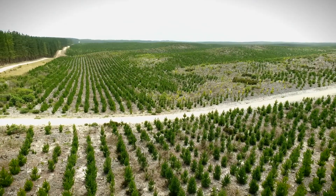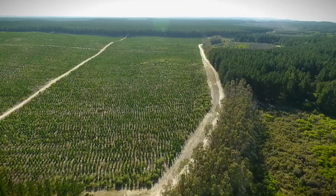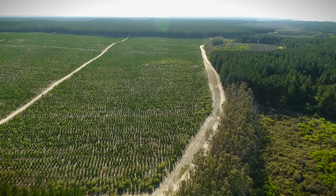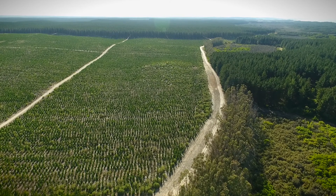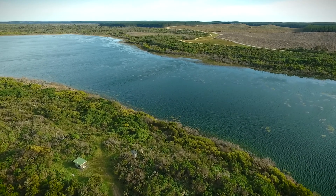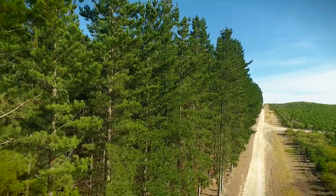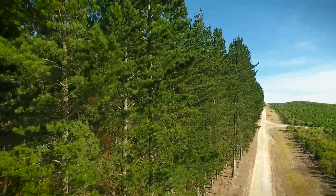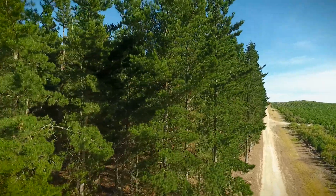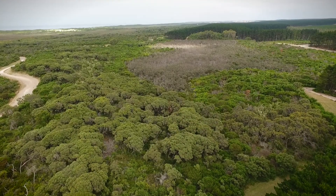Probably the biggest issue for us with growing pine trees in this area is fire, so managing fire breaks between us and the parks is really important. We work with neighbours in lots of other ways — controlling noxious weeds is an important one, and controlling feral animals is really important too. We see ourselves not as something separate to this community but as part of it. Cooperation is probably the key thing on the issues that affect us all.